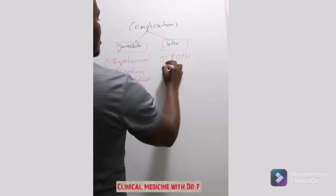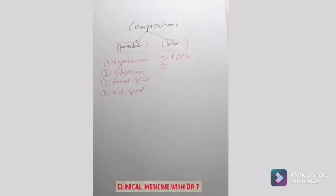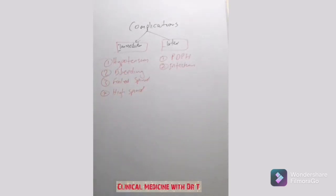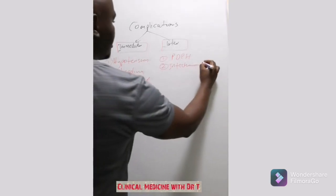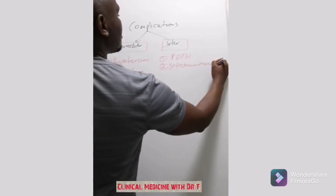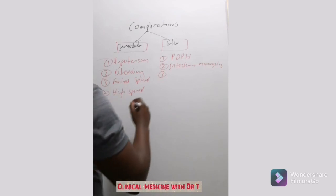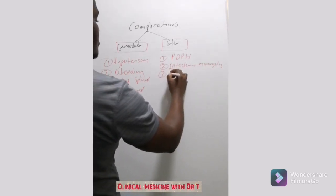Longer-term complications include post-dural puncture headache. One way to reduce the risk is by using a pencil-point needle. There is also the risk of infection such as meningitis — if the needle or technique is not aseptic, you are essentially introducing contamination directly into the intrathecal space and can give the patient meningitis.